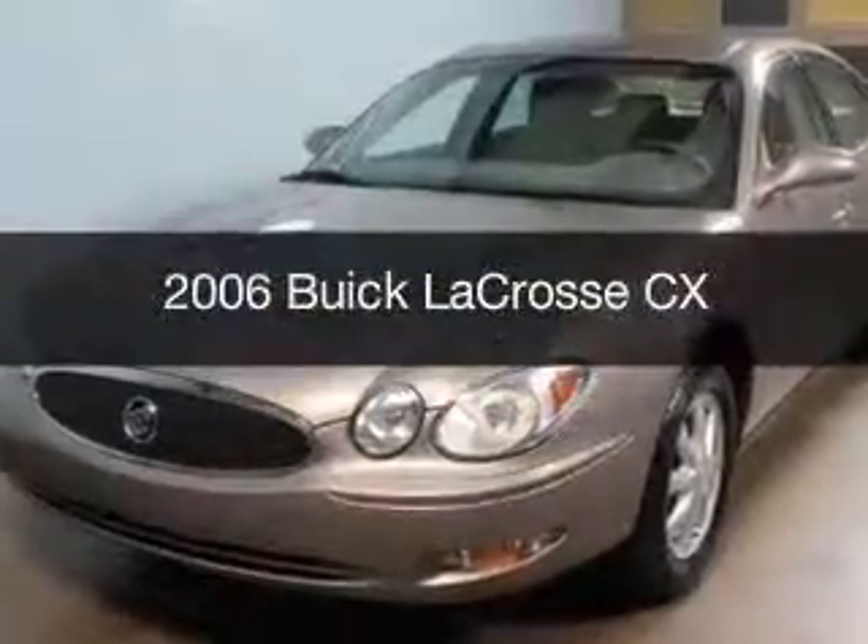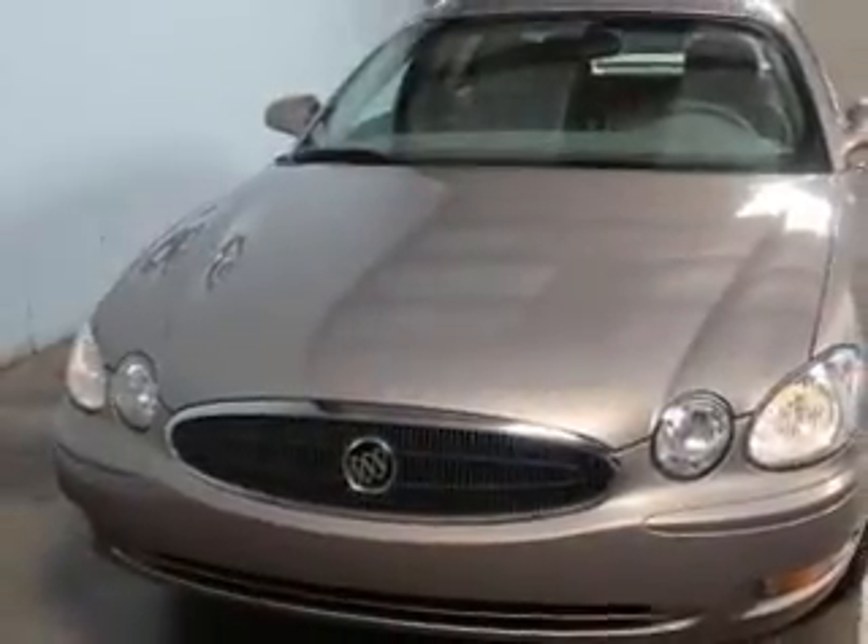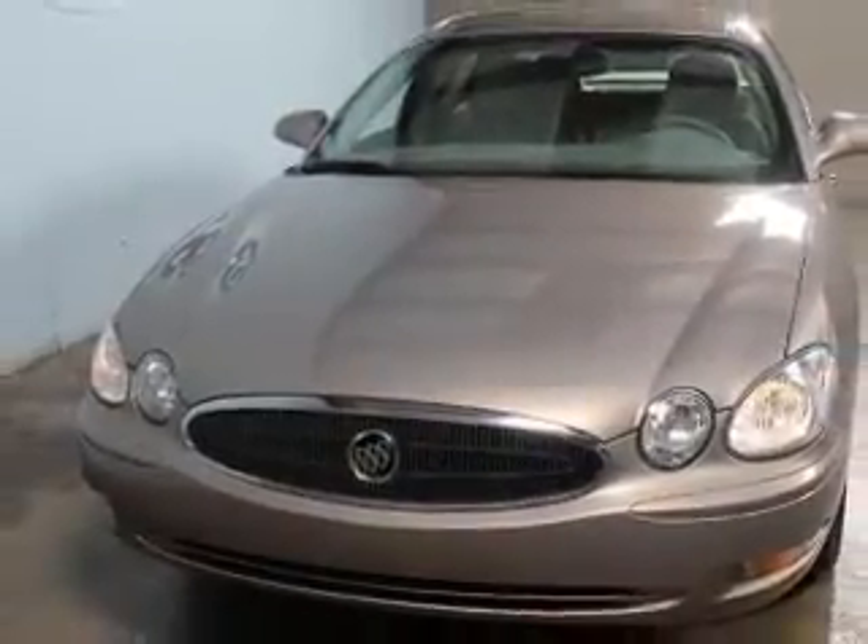This is a used 2006 Buick LaCrosse, powered by front-wheel drive, a 3.8-liter, 6-cylinder engine, and a 4-speed automatic transmission.